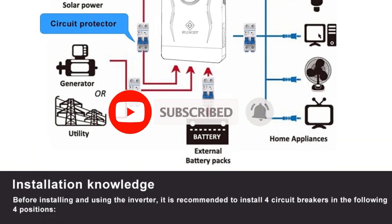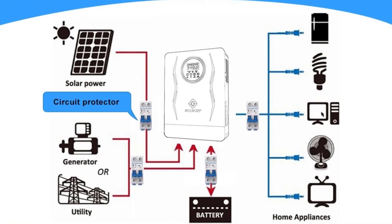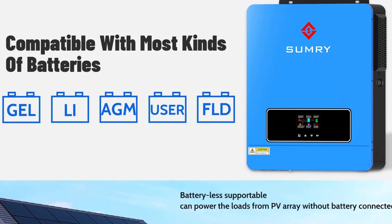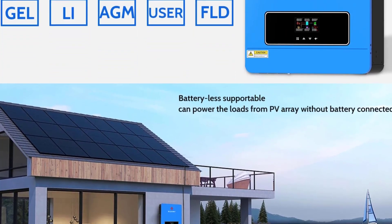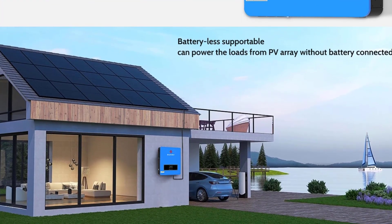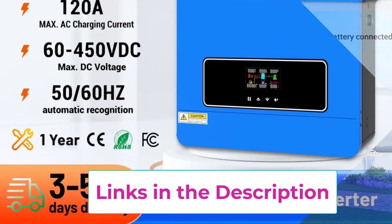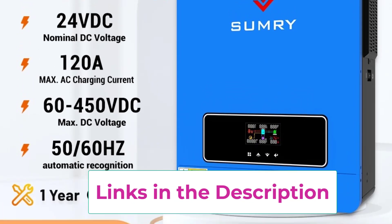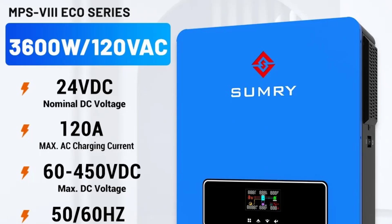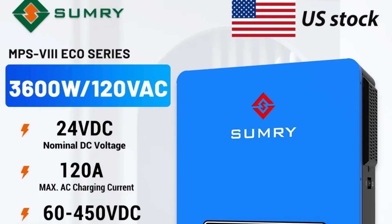With its hybrid functionality, the Summary Inverter allows energy to be used directly from solar panels, stored in batteries for later use, or supplied to the grid, ensuring optimal energy management. Its high conversion efficiency helps reduce electricity costs while promoting energy independence. Designed for reliability and durability, the inverter includes advanced protections against overload, overvoltage, short circuits, and overheating. This makes it an excellent choice for households seeking a dependable, eco-friendly, and cost-efficient power backup and solar integration solution — perfect for home solar systems, backup power, and efficient energy storage management.